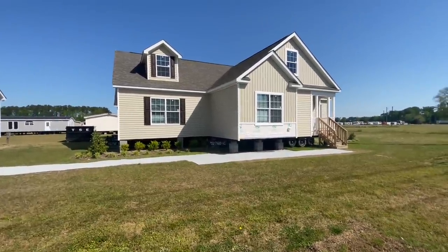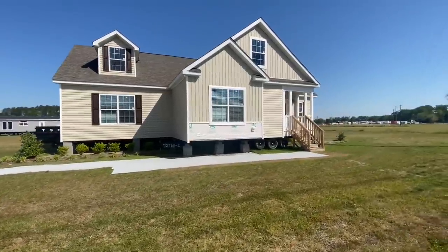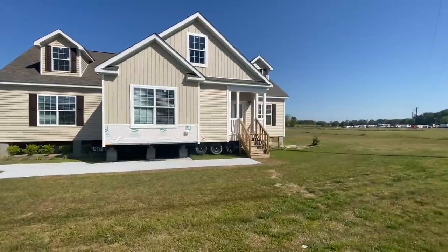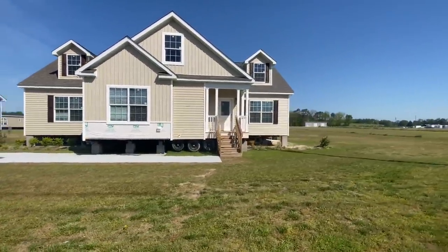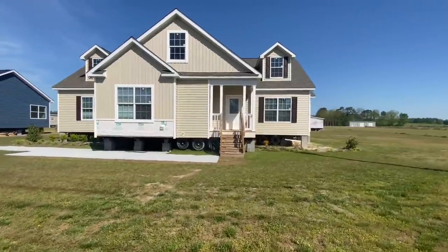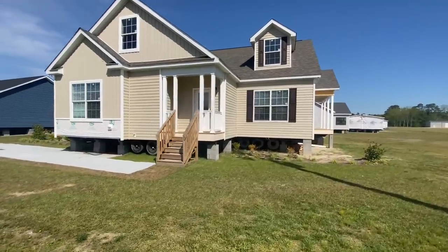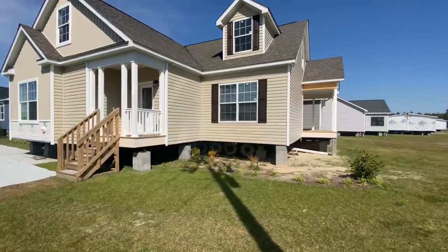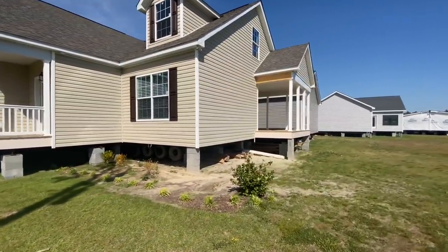Right off the bat, this does not look like your typical modular. This is a three-box modular — we have some beautiful dormers and this bump-out right here. Like I said, this is a three bedroom, three bath house, so every bedroom has its own bathroom. If you have kids that like to fight over the bathroom, this is the house for you. Stay to the end for pricing details.